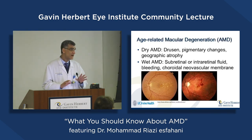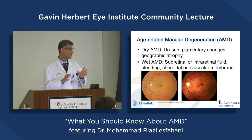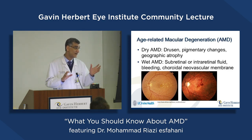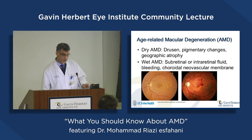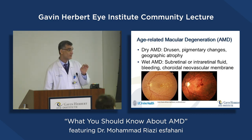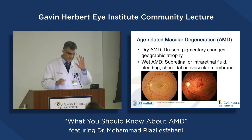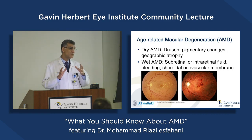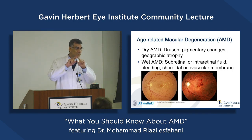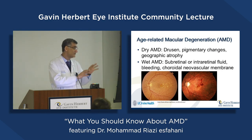We have two major types of AMD. The most common type, which is about 90% of cases, is dry AMD. In those cases, it's like this picture, having those yellow dots in the central part of the retina, which are called drusen. Sometimes it's associated with some pigmentary changes, some changes in the color of the back of the retina, or sometimes when it's advanced, it's associated with some cellular loss and some patches in the central part.